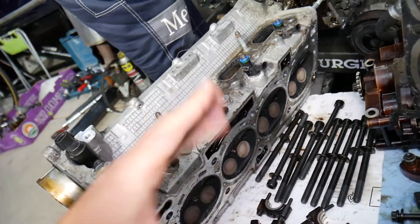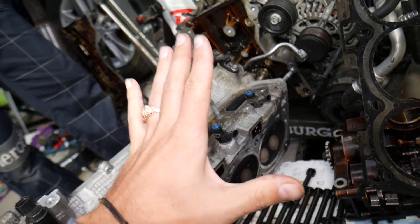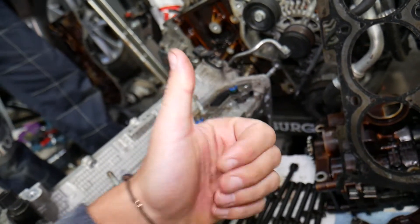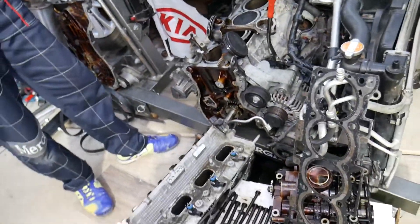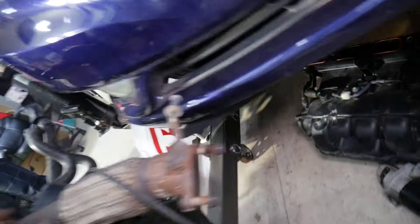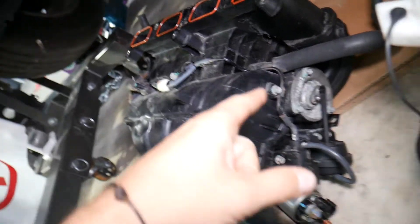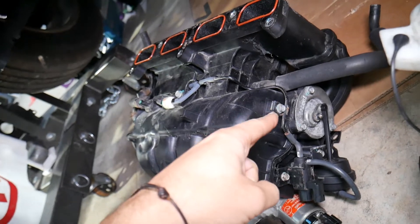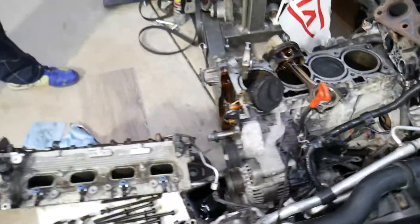Cause number three: on non-GDI engines, a faulty fuel pressure regulator can also cause the car to run rich. Cause number four — something super simple — a dirty air filter. If the air filter doesn't allow enough air into the engine, you get a rich fuel mixture that can also cause black smoke. Additionally, if the intake runner valves that open and close for the intakes are malfunctioning, the car won't get enough air, which can cause the same issue. Most of the time though, black smoke means your car is getting more fuel than it needs and is running a rich fuel mixture.